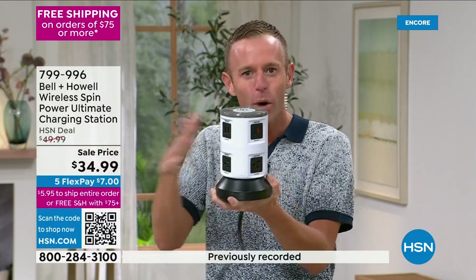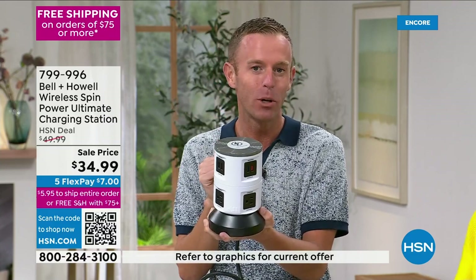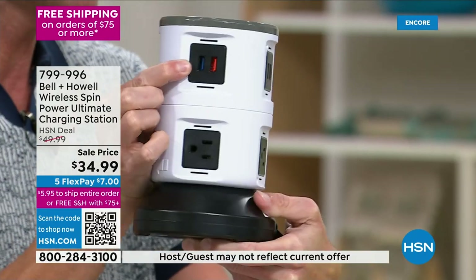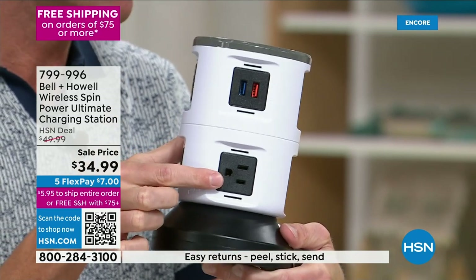You run this behind your headboard, under your desk, or behind your crafting workstation, and then put this where you have access to all the ports and chargers. For the first time ever, we're building in that wireless charging pad on top. You get six rapid charging USB ports — that's why they're orange and blue.